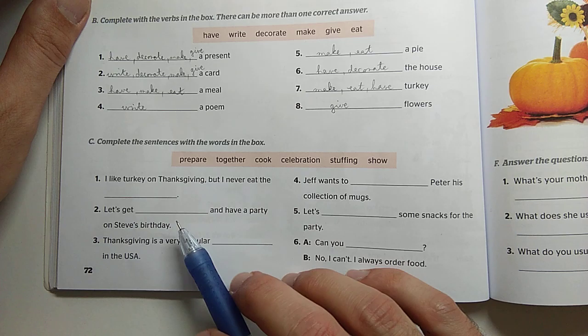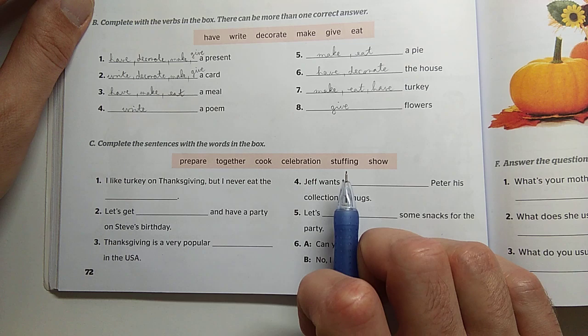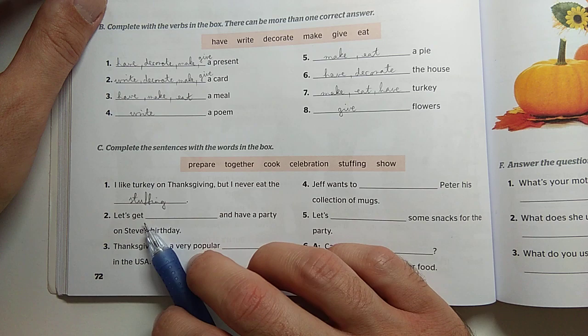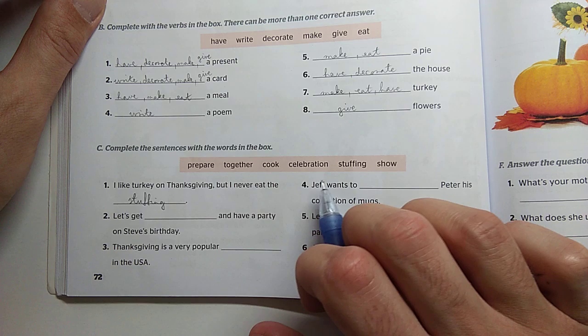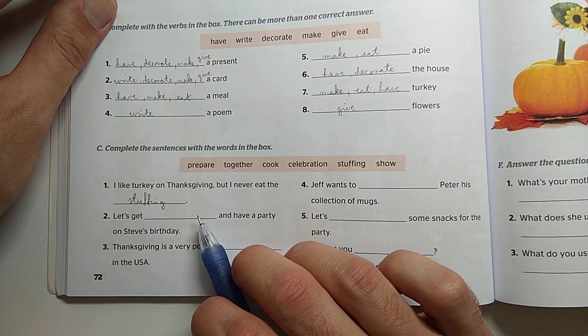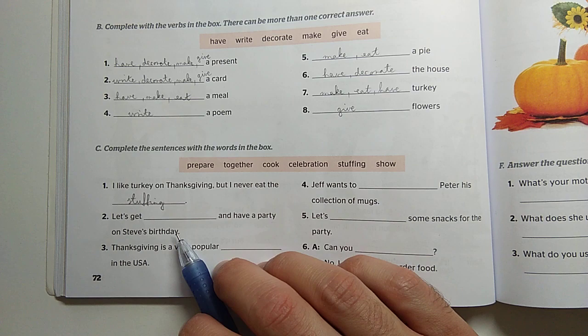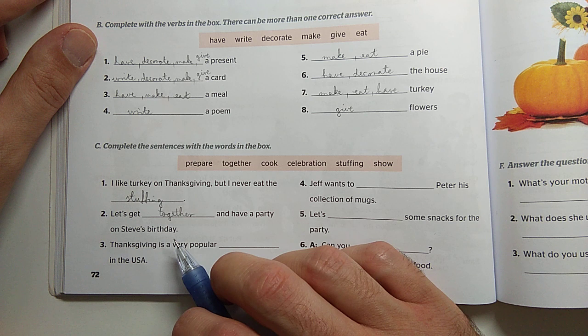Look at the first one: szeretem a pujkát háladáskor, de sosem eszem meg a tölteléket. I like turkey on Thanksgiving, but I never eat the stuffing. A következőben van egy olyan kifejezés: a get és a together együtt azt alkotják, hogy jöjjünk össze, és bulizzunk Steve születésnapján. Let's get together and have a party on Steve's birthday.